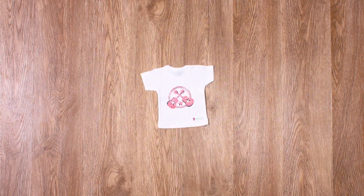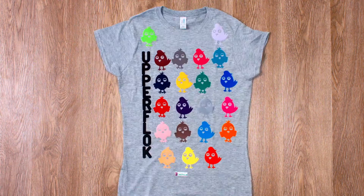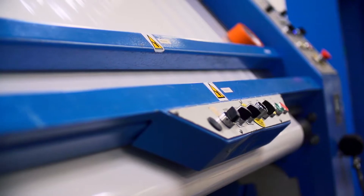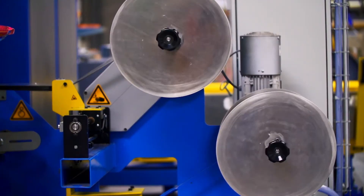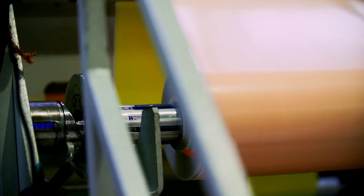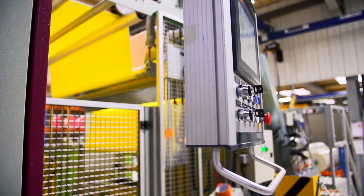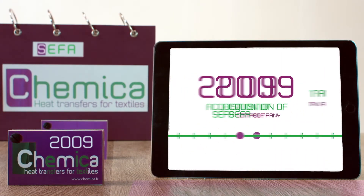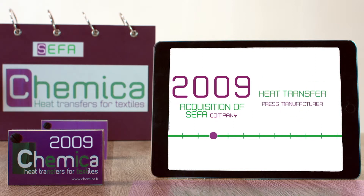Our customers are sign-posting distributors, textile printing specialists, and major sports brands. Chemica also keeps its pioneering spirit alive by reinvesting a large part of its profits to maintain the highest technical level for its productions. This ambitious policy also involves the acquisition of companies.